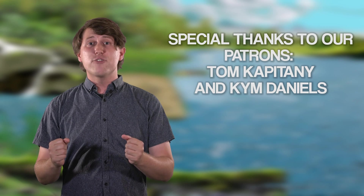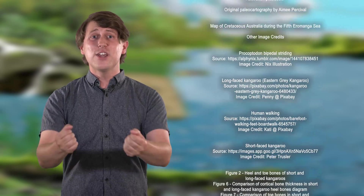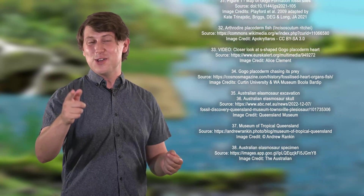Thank you to our patrons Tom Capitani and Kim Daniels, and thank you to the Prehistoric Australia production team for all the videos produced this year. Thank you to the viewers — these videos really are all for you. Have a fantastic new year, folks, and we'll see you again soon.